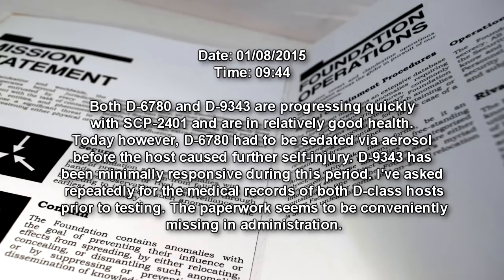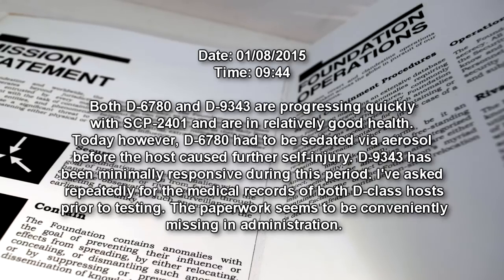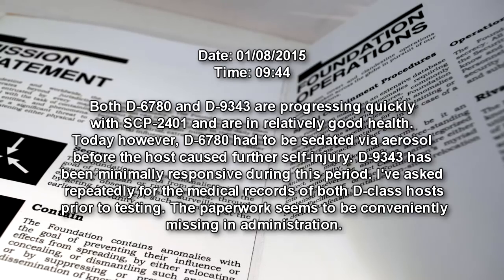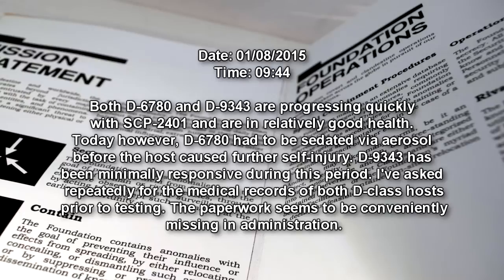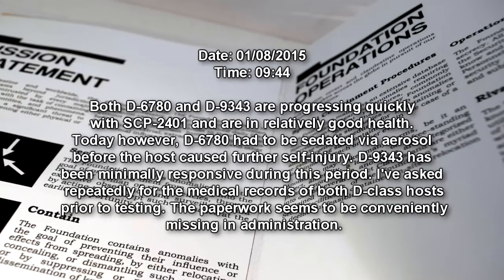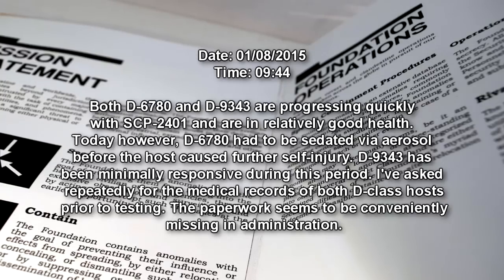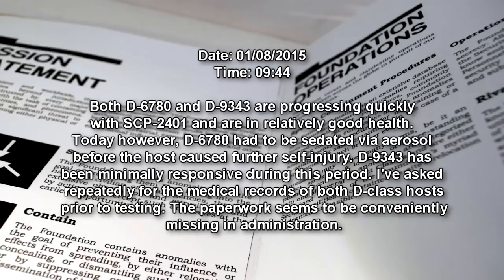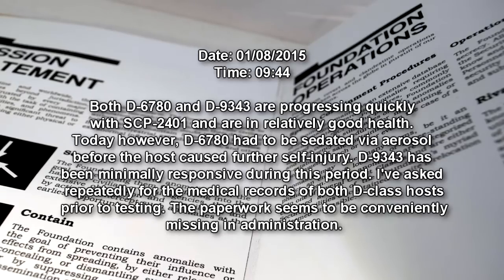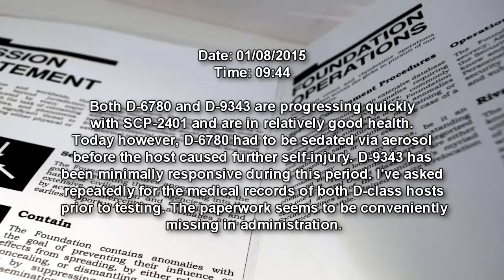Both D-6780 and D-9343 are progressing quickly with SCP-2401 and are in relatively good health. Today, however, D-6780 had to be sedated via aerosol before the host caused further self-injury. D-9343 has been minimally responsive during this period. I have asked repeatedly for the medical records of both D-class hosts prior to testing. The paperwork seems to be conveniently missing in administration.